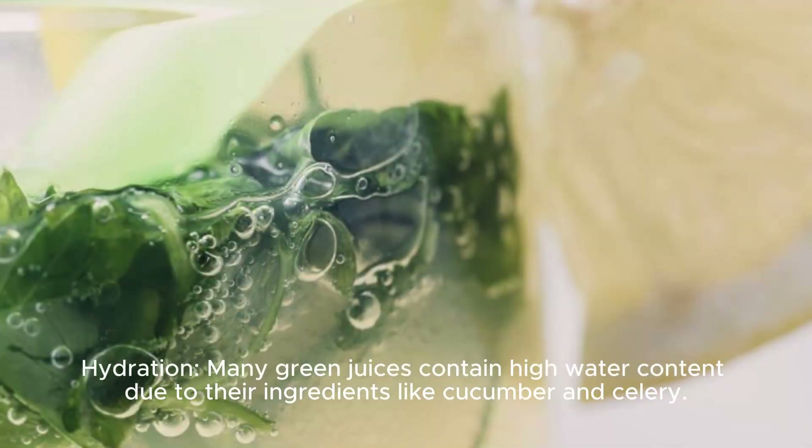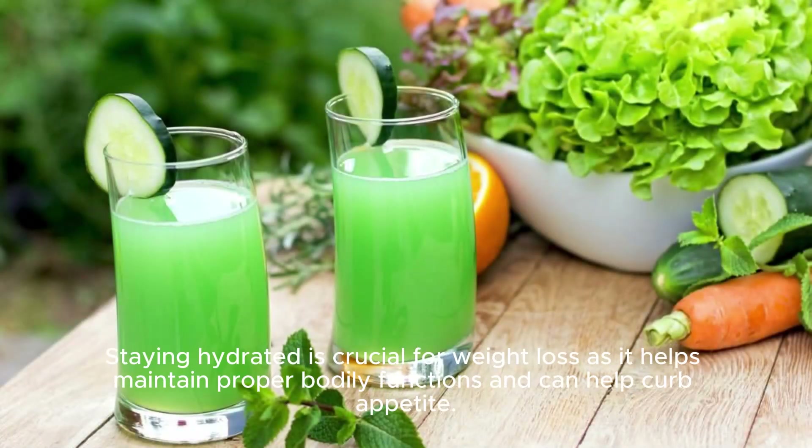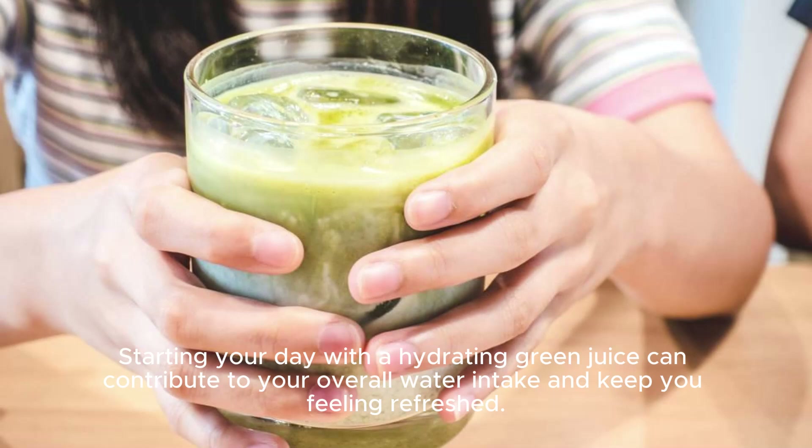Hydration. Many green juices contain high water content due to their ingredients like cucumber and celery. Staying hydrated is crucial for weight loss as it helps maintain proper bodily functions and can help curb appetite. Starting your day with a hydrating green juice can contribute to your overall water intake and keep you feeling refreshed.